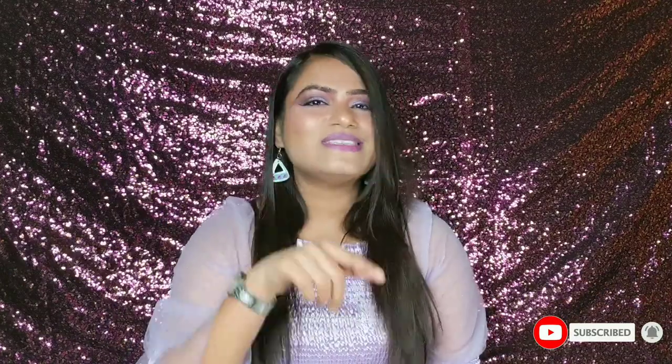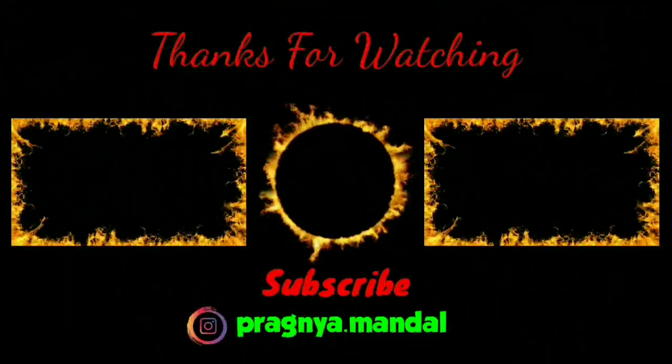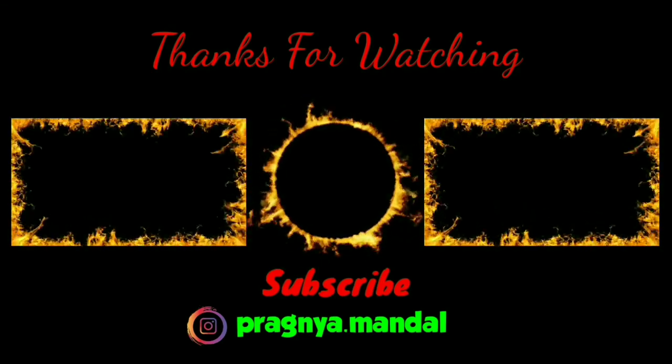That is it for today. If you liked this video and found it useful, don't forget to give it a big thumbs up. Subscribe to my channel if you haven't already and click the bell notification button so whenever I upload such videos you will get notified. Comment down below what you think of my videos, and share this video with your friends if you think it will be useful for them. Also follow me on Instagram and other social media — links are in the description box below. Until next time, stay happy, stay safe and stay tuned. Bye bye!